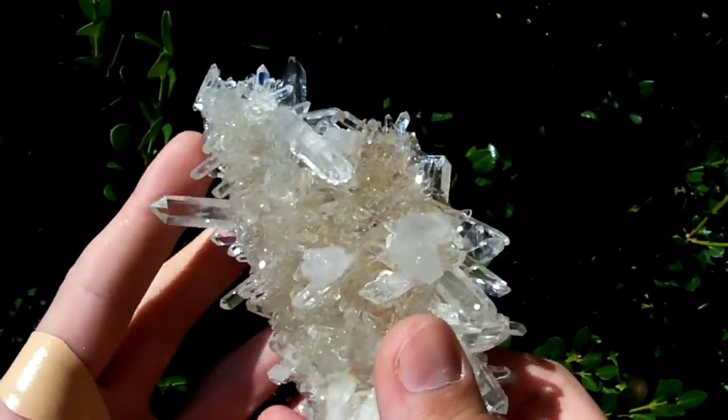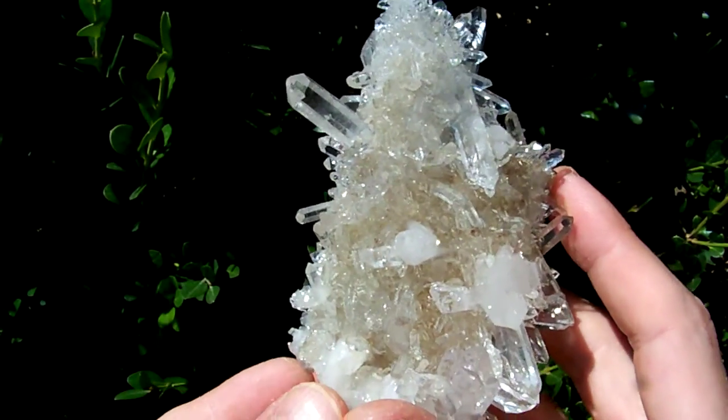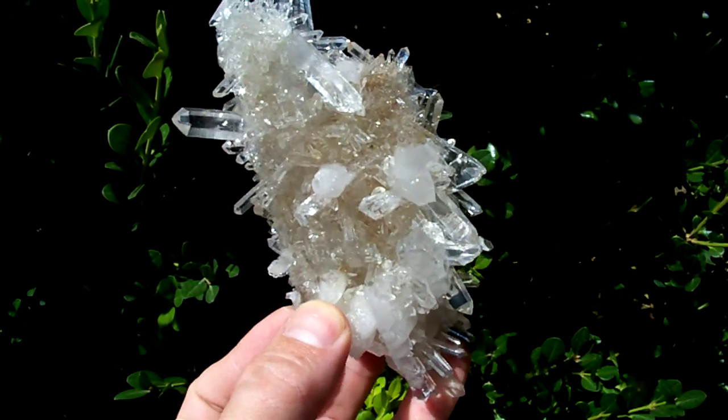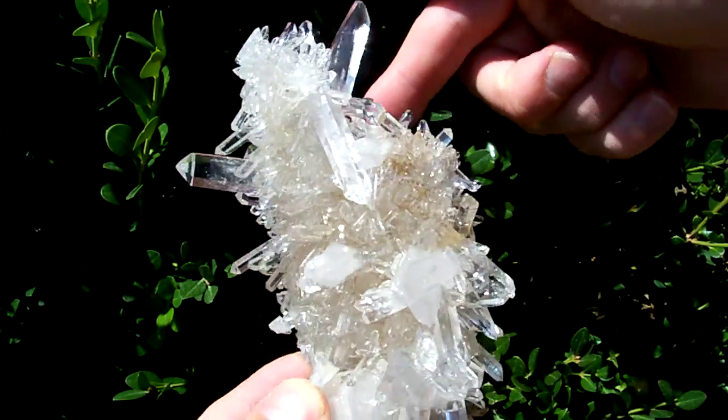When this piece formed, this whole piece of sandstone was attached to the side of the pocket, sticking out just like that, so that the crystals could form all the way around it.